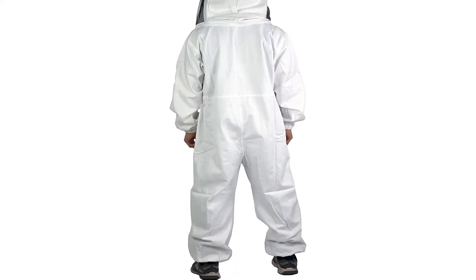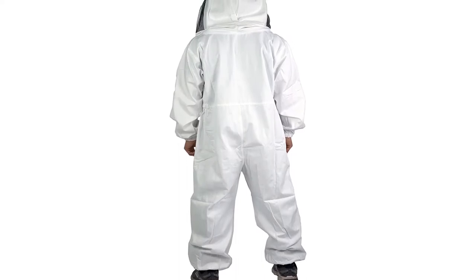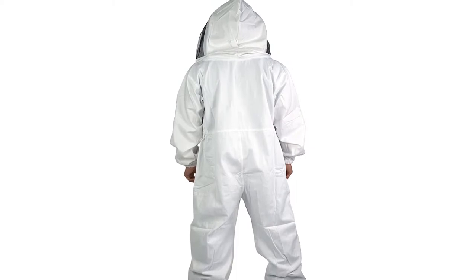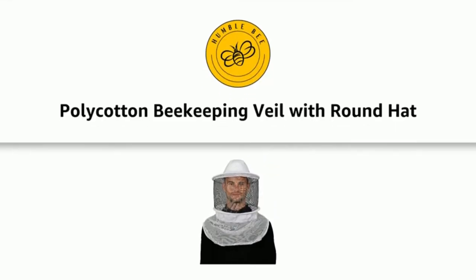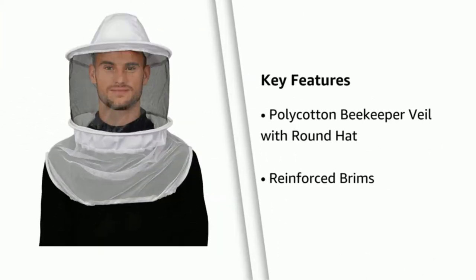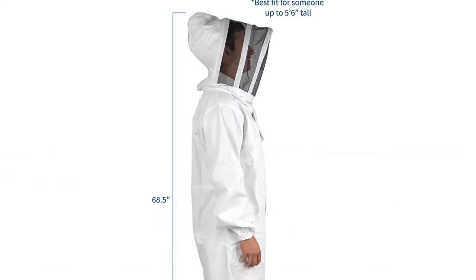Elastic wrist and ankle openings also ensure there aren't any small surprises crawling throughout your suit. A self-supporting veil ensures the mesh material is kept away from your face at all times, improving visibility and reducing irritation. It also ensures bees can't sting around your face, as the veil never gets a chance to stick to your skin.